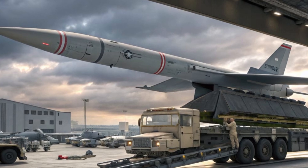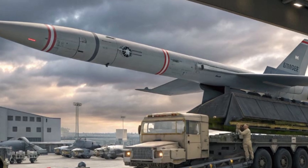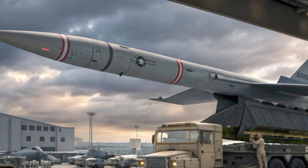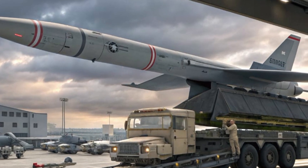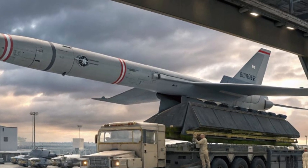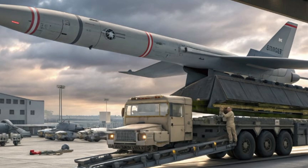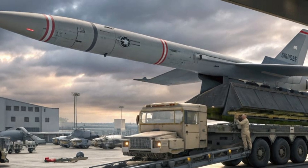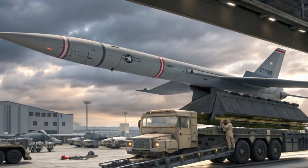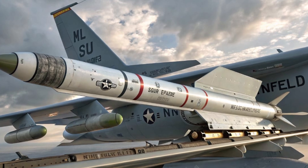But range isn't everything — it's the guidance that wins battles. The AIM-152D features a brand new multi-mode seeker that blends active radar homing with advanced infrared tracking. That means it's much harder to spoof with electronic countermeasures or decoys. Enemy stealth aircraft? Not safe. Low-observable drones? Also at risk. This missile doesn't just track — it hunts.